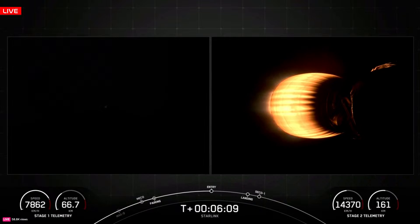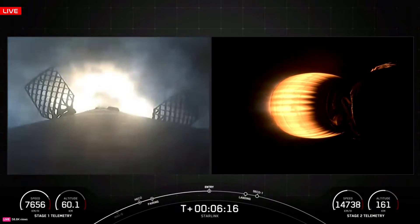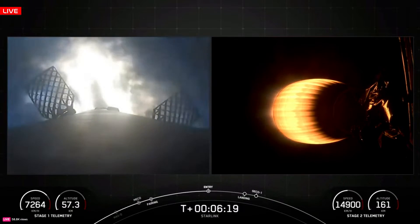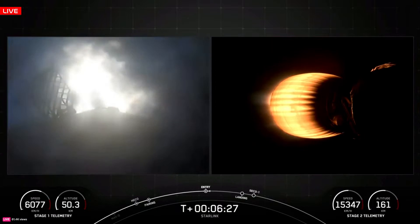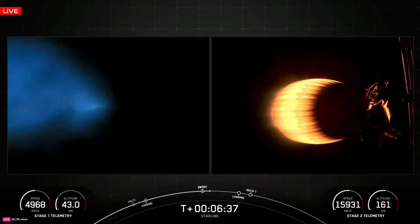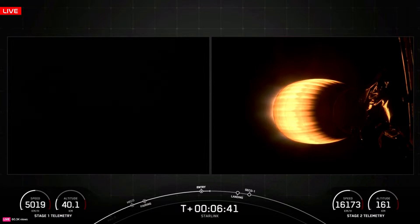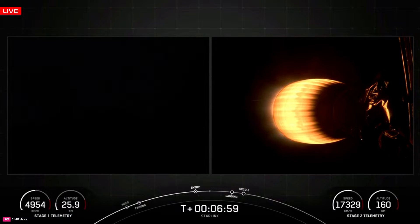Stage one FTS is saved. Stage one entry burn start. Stage one entry burn shutdown. Stage two FTS is saved. T plus 6 minutes 42 seconds into flight. Falcon 9 first stage booster 1060 has completed its entry burn. Look at the speed — it's still traveling over 5,000 kilometers an hour. Over the next two minutes it will slow that speed in preparation for its landing burn, using the thickness of Earth's atmosphere and the grid fins.